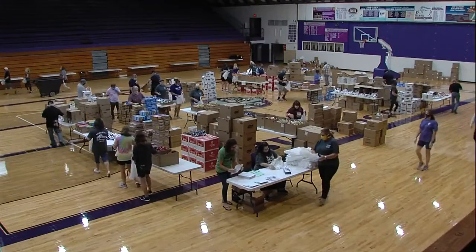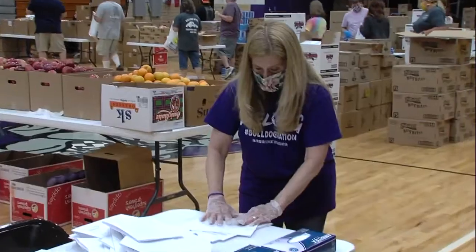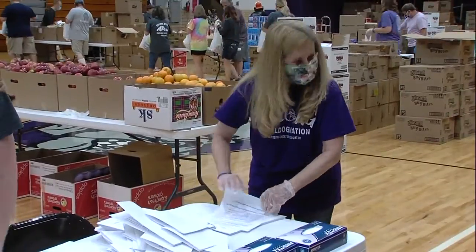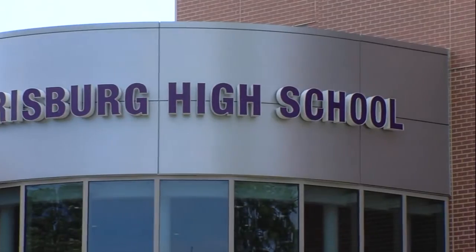From up above, you see that volunteers move like a well-oiled machine. One of those volunteers is Janet Hughes, who spent 37 years at Harrisburg teaching and now is the science department chair for the high school.